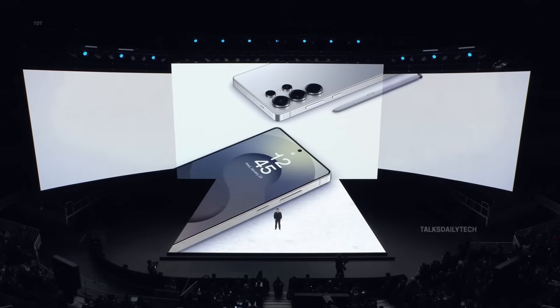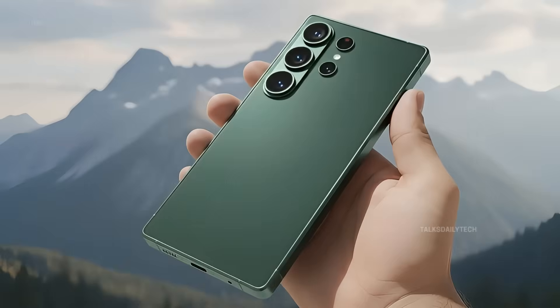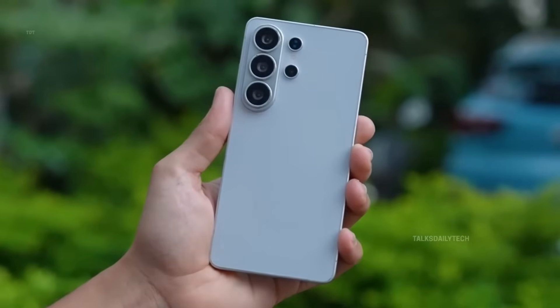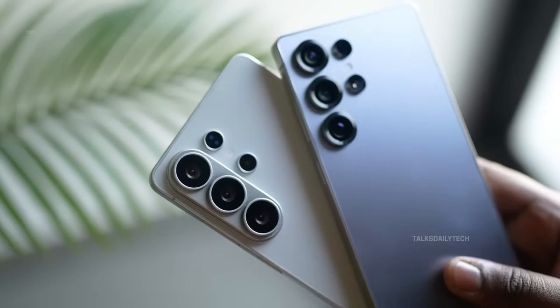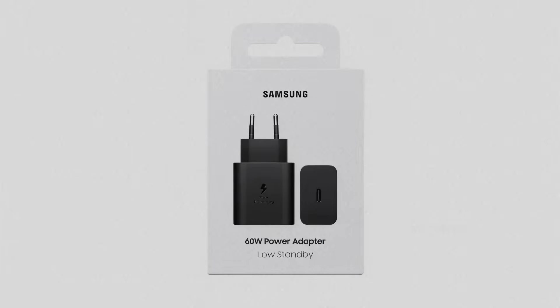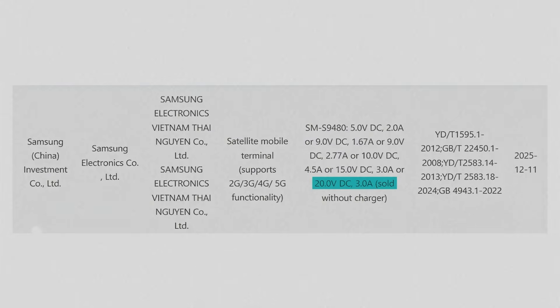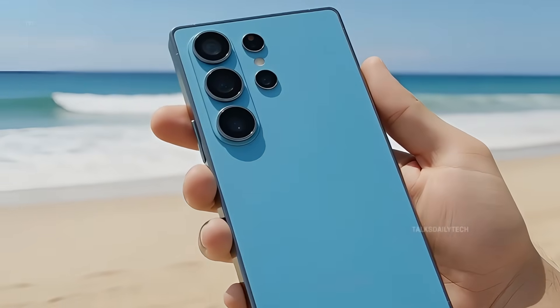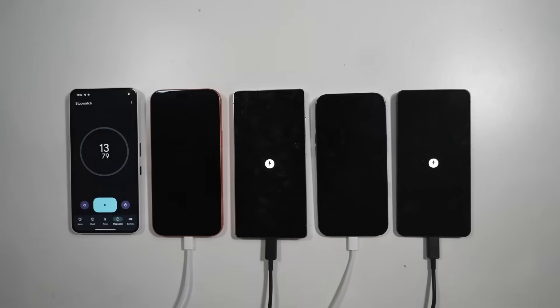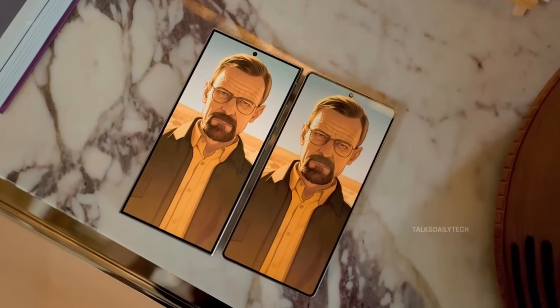Samsung is gearing up to unveil the Galaxy S26 series in the coming months, and every new leak is making the hype feel real. A fresh Galaxy S26 Ultra listing was spotted on China's 3C certification site, and the details are wild. The listing confirms the SM-S948 model number, along with support for 60-watt wired charging rated at 20V 3A. This almost confirms Samsung is finally ready to bring faster wired charging back to the Ultra lineup — the last real upgrade was way back with the Galaxy S20 Ultra.